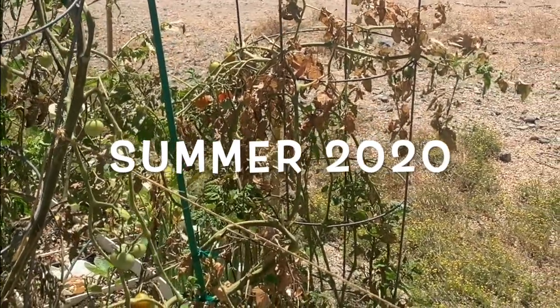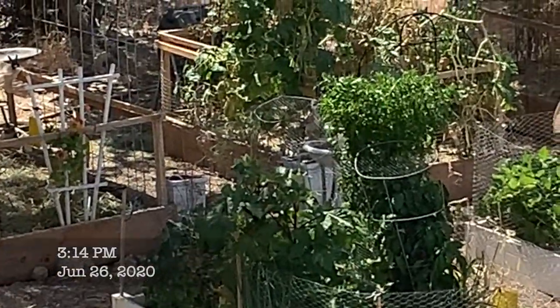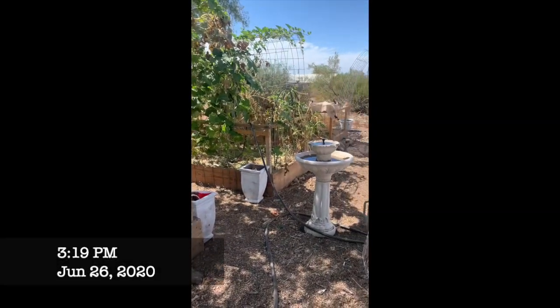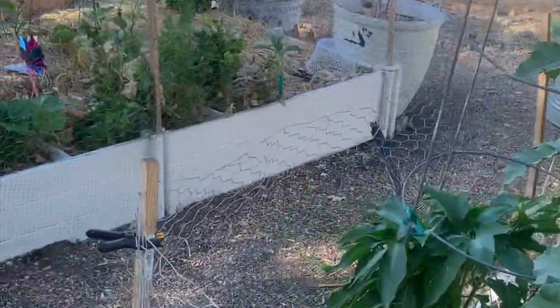And then summer 2020 — definitely the worst summer in the garden that I've ever experienced. I have rabbits, and birds, and squirrels, and mice eating everything.